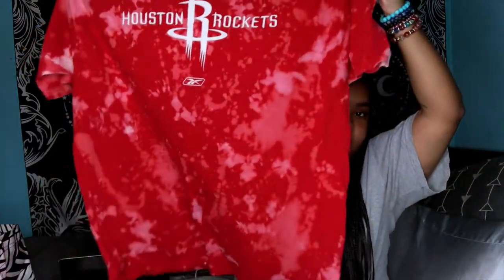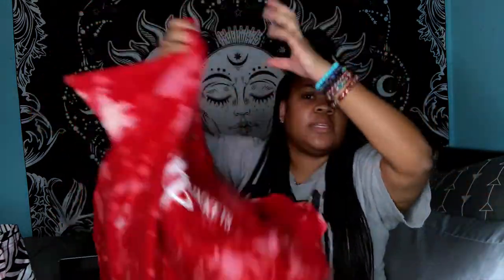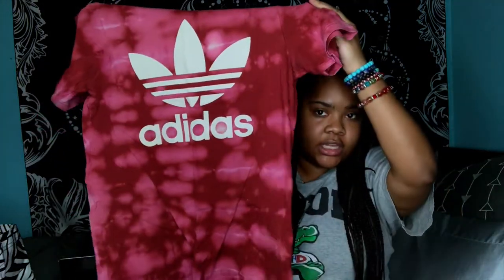The first one we have here is this Houston Rockets red t-shirt, size XL. I'm going to make sure I tell y'all the measurements and show y'all the front and the back because that's crucial information. We also have this Adidas burgundy one — I love the way this one came out — and this one is a size small, unisex small.